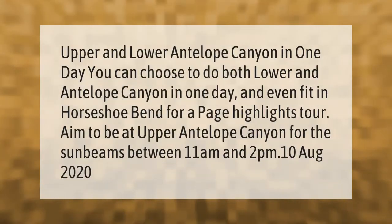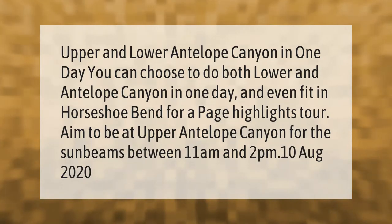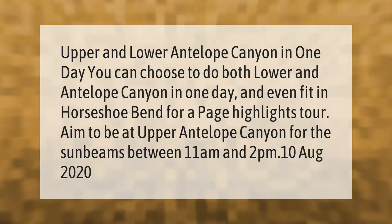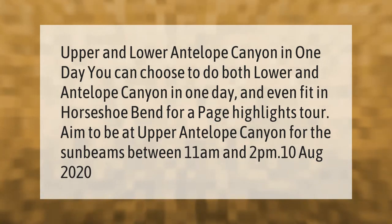Upper and lower Antelope Canyon in one day: you can choose to do both lower and upper Antelope Canyon in one day, and even fit in Horseshoe Bend for a Page highlights tour. Aim to be at upper Antelope Canyon for the sunbeams between 11 a.m. and 2 p.m.